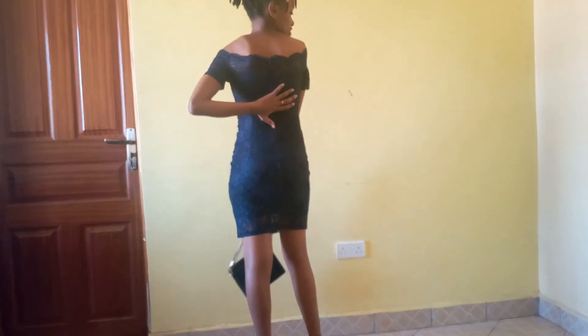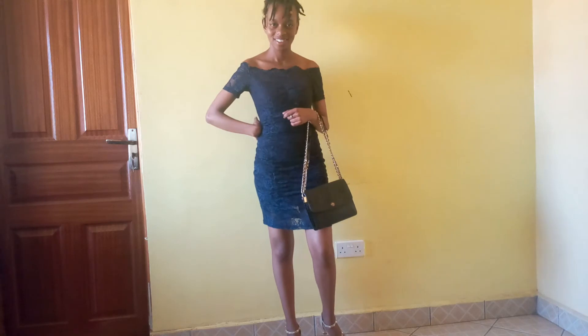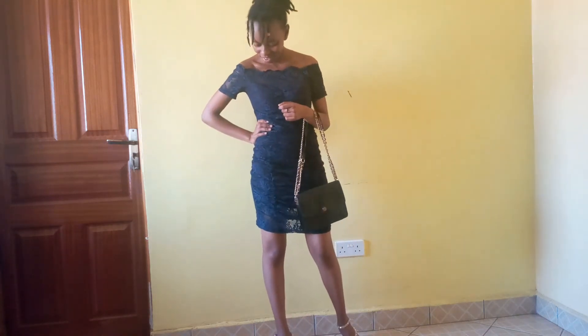Our next look is a blue lace-up dress. I wore it with some silver shoes and also a black bag. It's a look that is suitable for going out for that girls' night out, and also suitable for going out to dine. It makes you look cute and sexy at the same time.